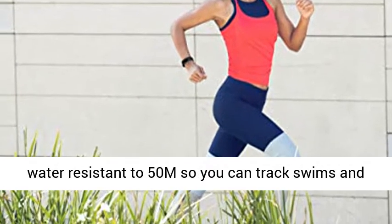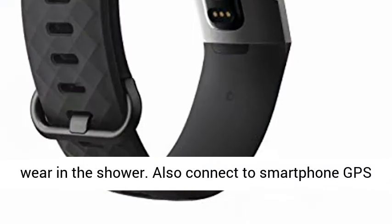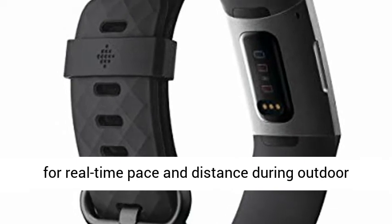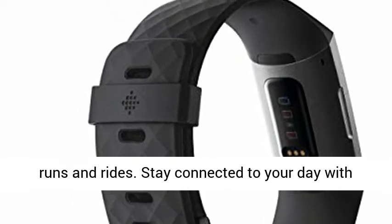It is swim-proof and water-resistant to 50 meters, so you can track swims and wear it in the shower. Also connect to smartphone GPS for real-time pace and distance during outdoor runs and rides.